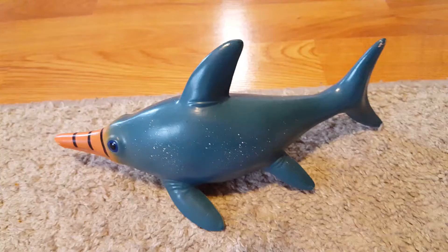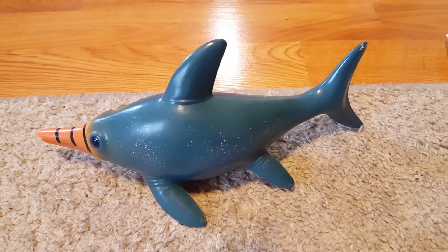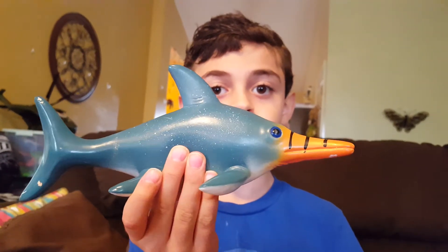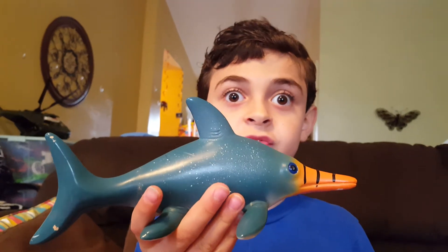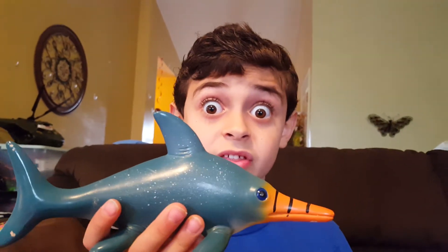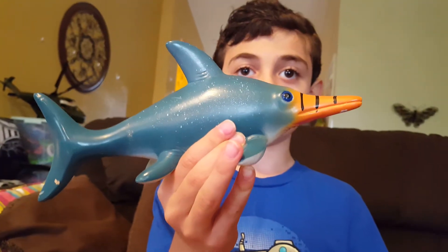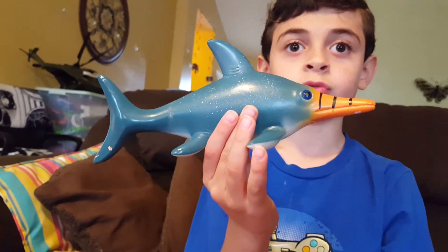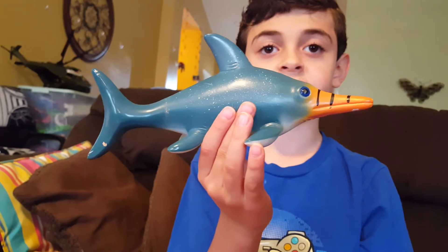Welcome to the Triassic period, which was around 250 million years ago. This is Shonosaurus. He was one of the first true giant prehistoric sea creatures, because he was 49 feet in length. He lived 230 million years ago and was one of the first to look like a modern day sea creature.